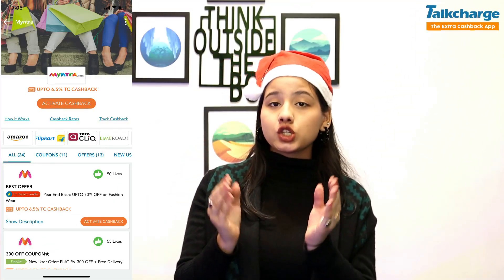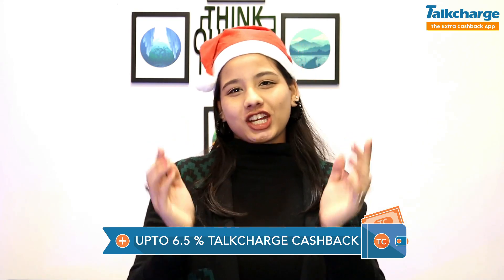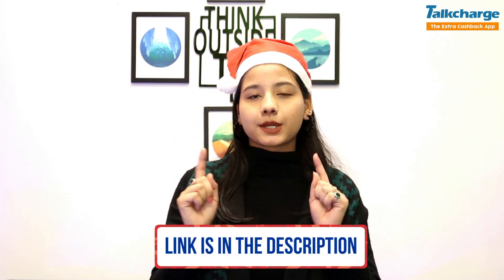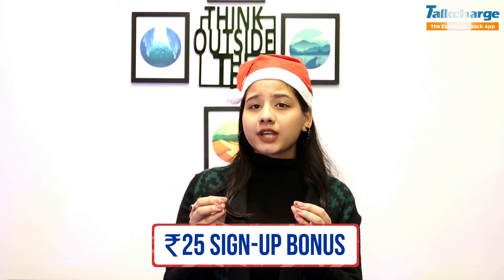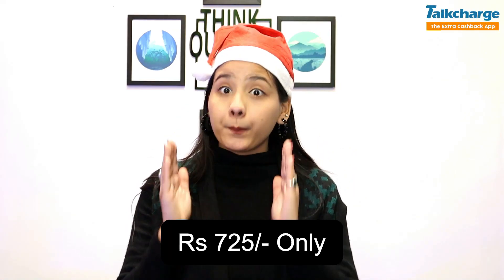If you want to buy any of the dresses, you can go via TalkCharge for shopping, and you will get up to 6.5% extra cashback from TalkCharge. For that, sign up on TalkCharge — the link is in the description box. As you sign up, you will get an instant sign-up bonus. The price of the last dress is only $725.